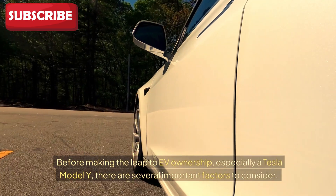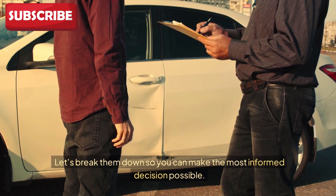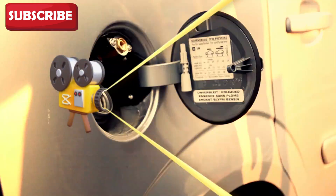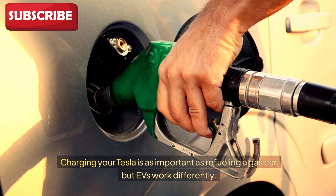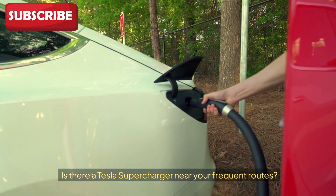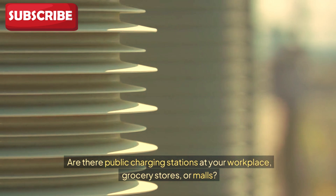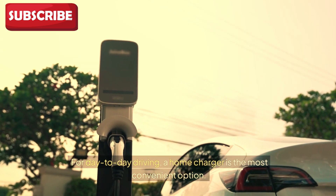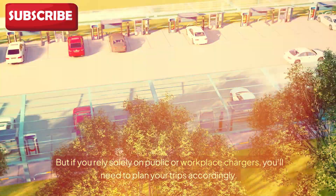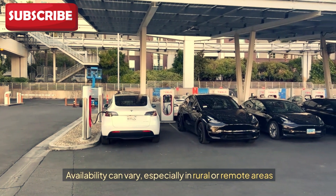Before making the leap to EV ownership, especially a Tesla Model Y, there are several important factors to consider. First: charging infrastructure availability. Charging your Tesla is as important as refueling a gas car, but EVs work differently. Ask yourself: is there a Tesla supercharger near your frequent routes? Are there public charging stations at your workplace, grocery stores, or malls? For day-to-day driving, a home charger is the most convenient option, but if you rely solely on public or workplace chargers, you'll need to plan accordingly. Availability can vary, especially in rural or remote areas.